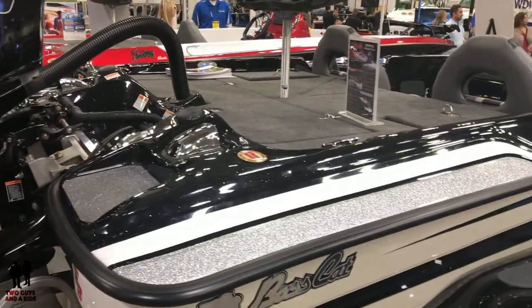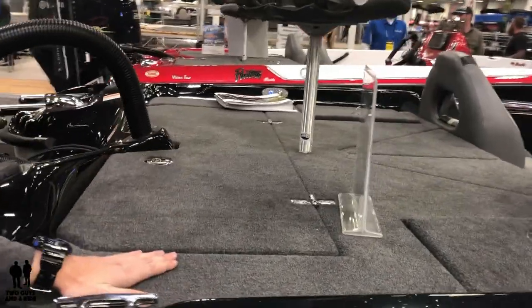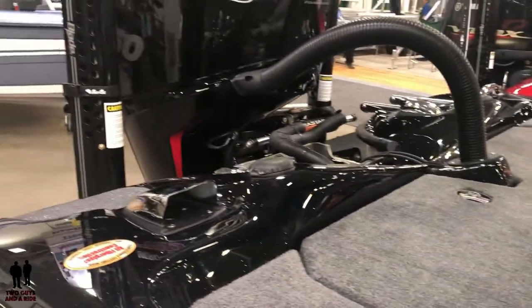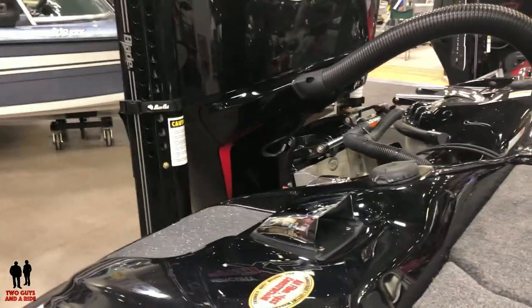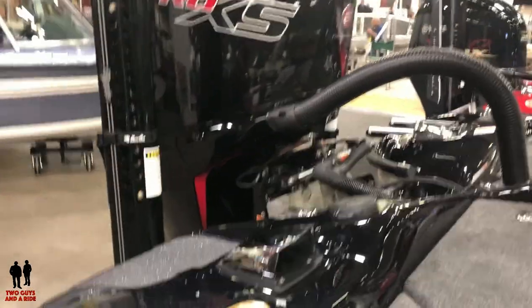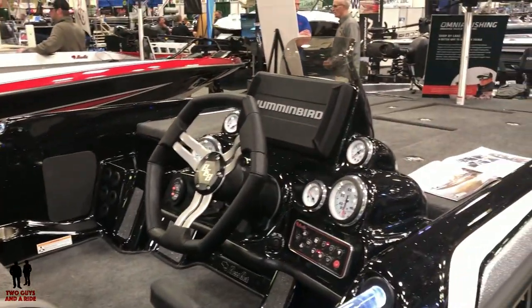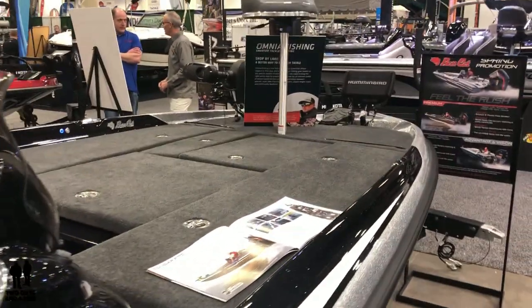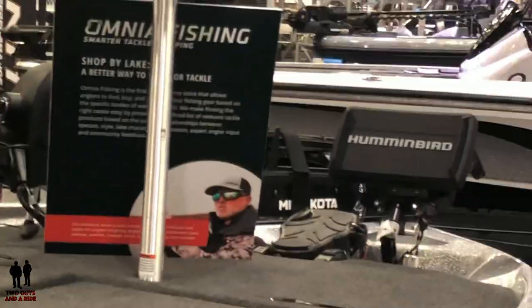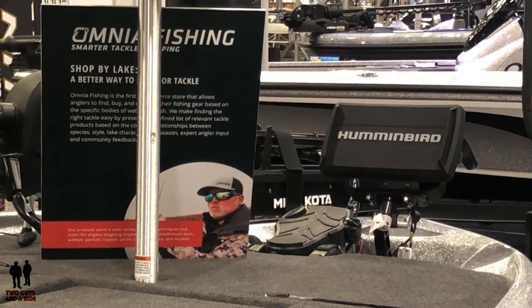We have 24-ounce marine carpet on every model — that is the heaviest carpet available on the wholesale marine market. On the Cougar SP you'll also have a standard jack plate, upgradeable to any hydraulic jack plate you want — Bob's, Atlas, Sea Star, you name it. Moving towards the helm, it comes with two Humminbird Helix 9s: a Helix 9 with side imaging and a through-hull transducer in the back, and a Humminbird down-imaging Helix 9 on the front.